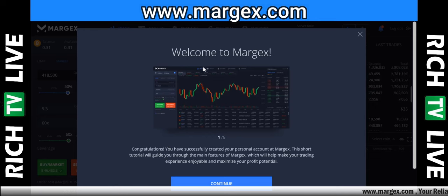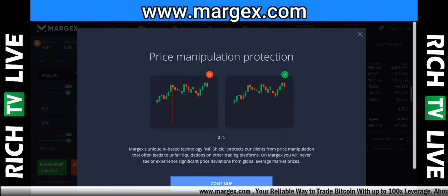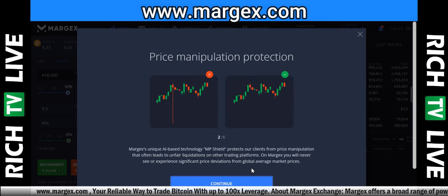You can see here: Welcome to Margex — congratulations, you have successfully created your personal account. This short tutorial will guide you through the main features of Margex. Hit continue and you can see: Price Manipulation Protection — Margex's unique AI-based technology, MP Shield, protects clients from price manipulation that often leads to unfair liquidations on other platforms. On Margex you will never see significant price deviations from global average market prices.